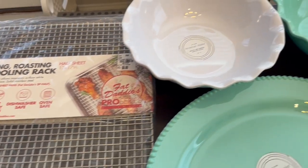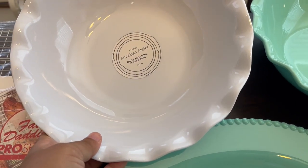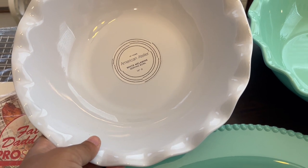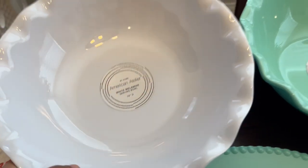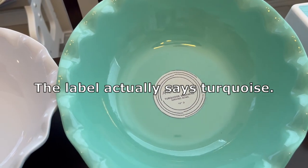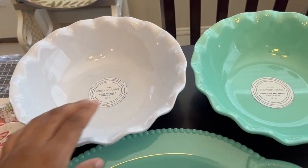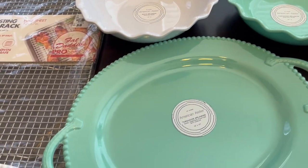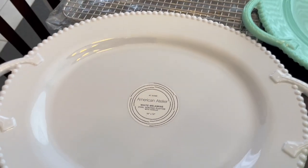I really fell in love with these melamine bowls. I got a white serving bowl that's 10 inches, and then I got this depression green one — I'm not sure what color you'd call it — and it was $7.49. I also got the serving platters in both the depression green and white. The platters are 16 by 12 and they were $10.99.